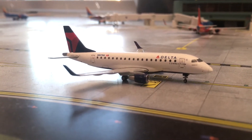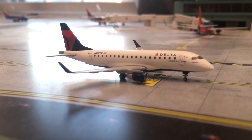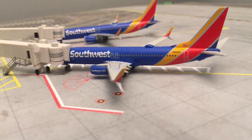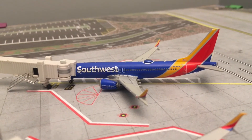Just taxiing out for his flight, we have this Delta Connection Embraer 170 with service to Atlanta Hartsfield-Jackson. Still at the gate, we have this Southwest 737-800 with service to Fort Myers. And then above that, we have a 737-8 with service to Pittsburgh.